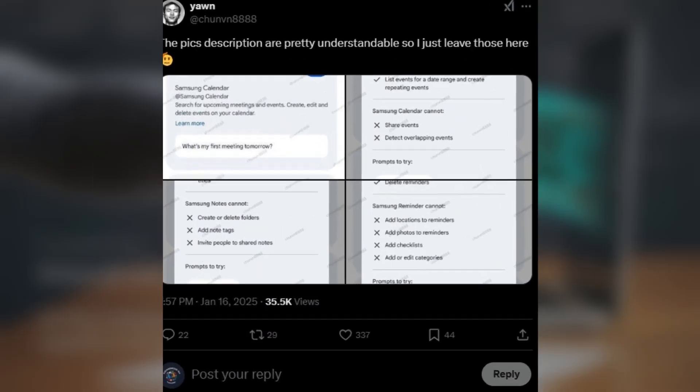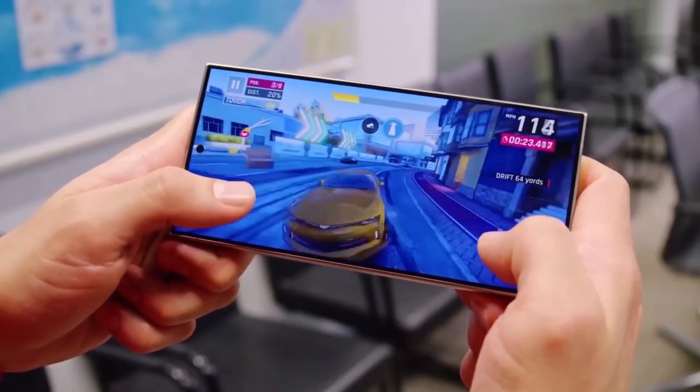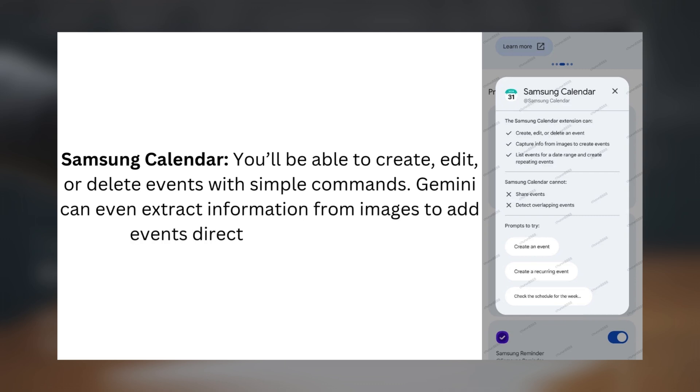According to leaks from tipster Chun of an 888, Gemini AI integration is coming to Samsung apps like Calendar, Notes, and Reminder. With Gemini's voice or text commands, managing your daily tasks will get a whole lot easier. In Samsung Calendar, you'll be able to create, edit, or delete events with simple commands. Gemini can even extract information from images to add events directly to your calendar.